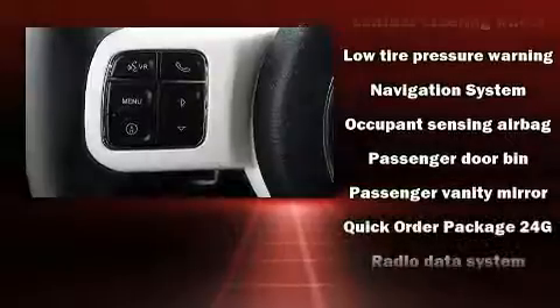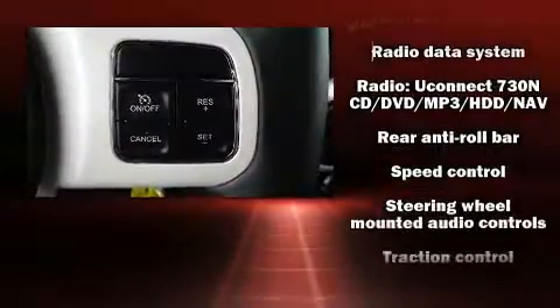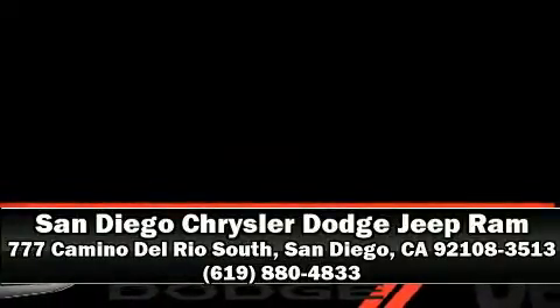This vehicle has achieved certified pre-owned status by passing Jeep's rigorous certification process. Our experienced sales staff is eager to share its knowledge and enthusiasm with you. Call now to schedule a test drive.